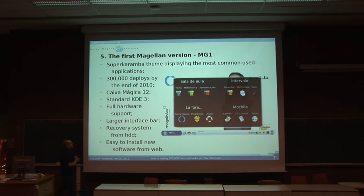This was the first version of the Magellan, the MG1 — those 300,000 computers I talked about. It was about two years ago; it was still KDE 3, so we had a SuperKaramba theme displaying the main applications. We had Caixa Mágica 12, which was our Linux version at the time, under KDE 3, with full hardware support and a larger interface bar so kids could see things better.